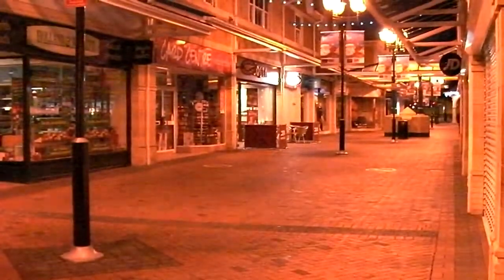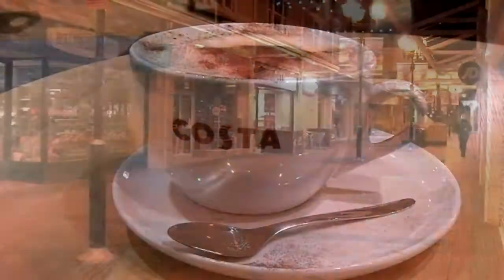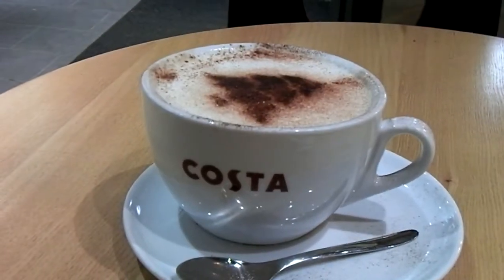It's gone all Christmassy. Anyway, cost of coffee — thinking a medium, a cappuccino. With a better white balance. This Christmas thing is all over the place.